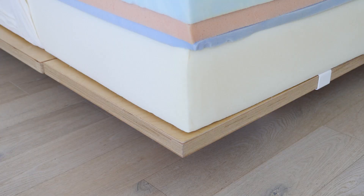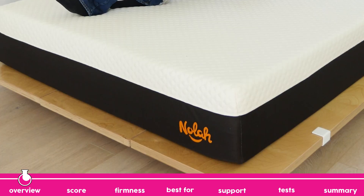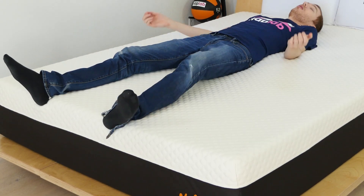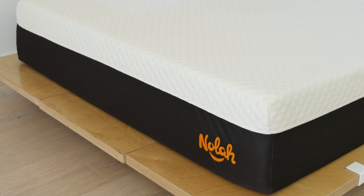Hey guys, Derek here from NAPLAB. The NOLA Signature is an all-foam mattress that notably has no memory foam. The Signature has a satisfying pressure-relieving feel while still providing an excellent level of support. It's far from a perfect mattress but has a balanced feel and well-rounded performance.